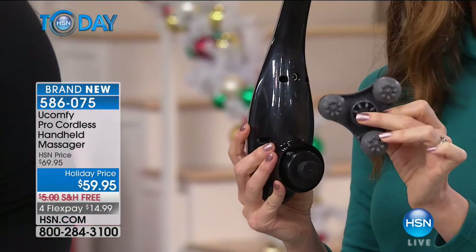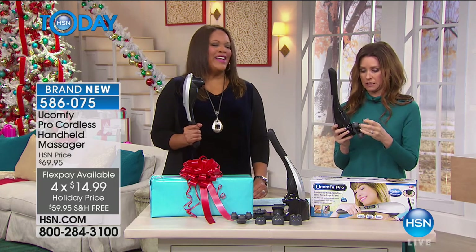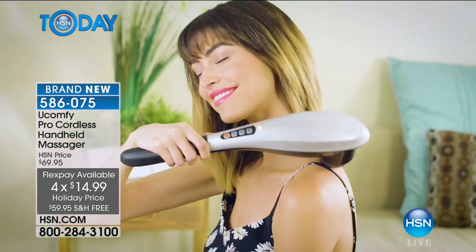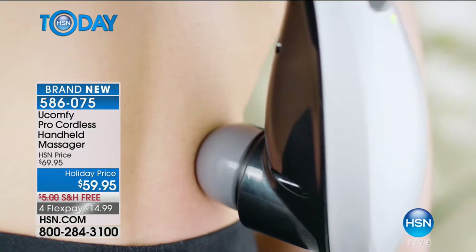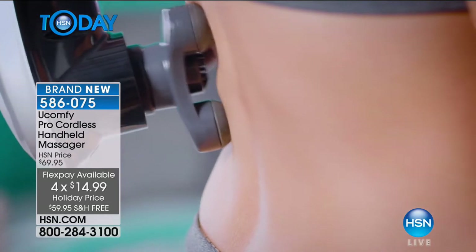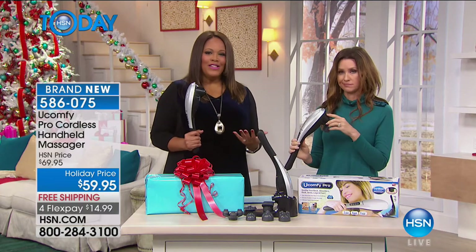It's targeted massage for where you need it, right when you need it — no appointment necessary. Going to a masseuse can be uncomfortable: I don't know you, you put your hands all over me, it makes me more tense. If you're self-conscious, you can do this at home. There are six types of massages with this. Normally a massage appointment is $100 an hour; this pays for itself at $59.95, or four flex pays of $14.99.